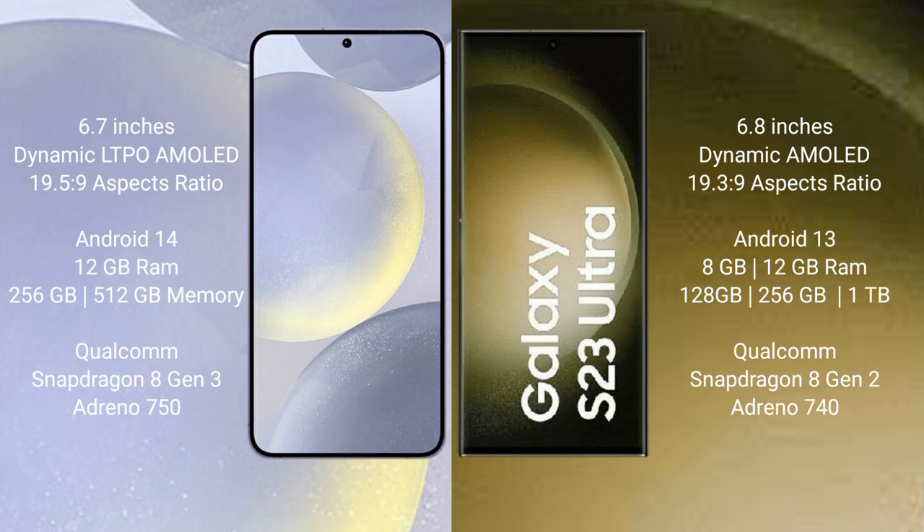The Samsung Galaxy S24 Plus runs on the Android 14 operating system, while the Samsung Galaxy S23 Ultra runs on the Android 13 operating system.